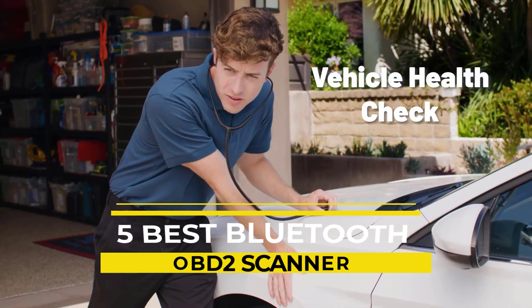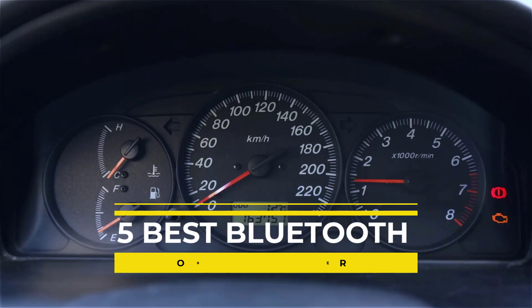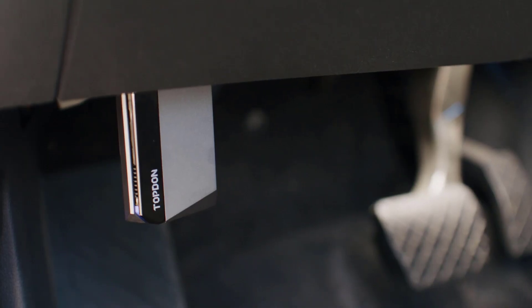If you've ever faced the dreaded check engine light or wondered what's really going on under the hood, today's video is for you. We're diving into the world of Bluetooth OBD2 scanners — the ultimate tool to diagnose your car's issues like a pro.